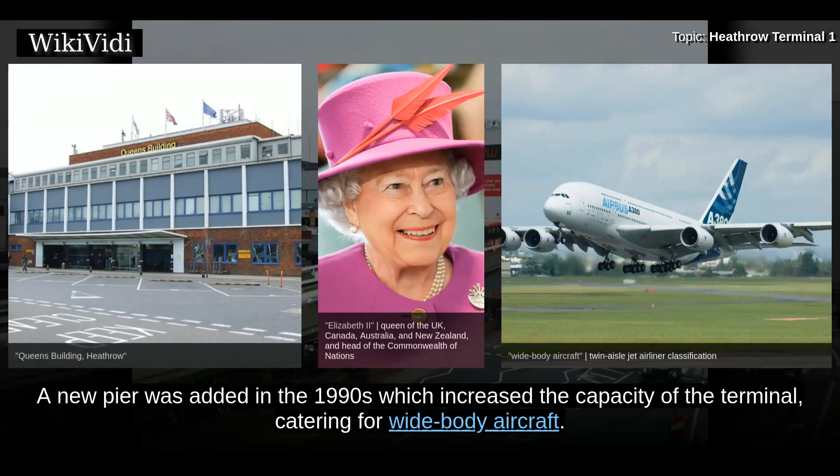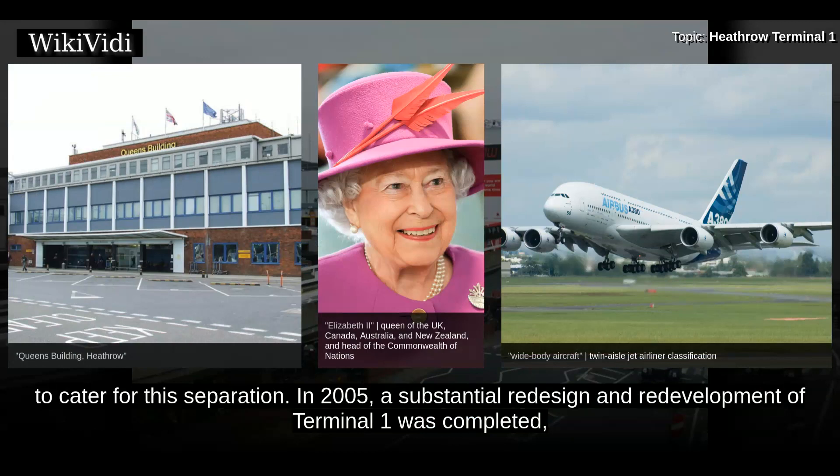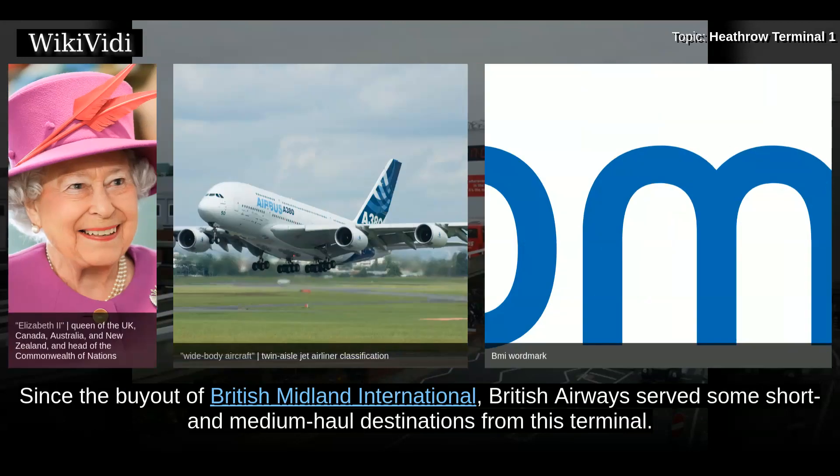A new pier was added in the 1990s which increased the capacity of the terminal, catering for wide-body aircraft. There was separation between arriving and departing passengers within the international section, although the terminal was not originally built to cater for this separation. In 2005, a substantial redesign and redevelopment of Terminal 1 was completed, which saw the opening of the new Eastern Extension, doubling the departure lounge in size and creating additional seating and retail space. Since the buyout of British Midland International, British Airways served some short and medium-haul destinations from this terminal.